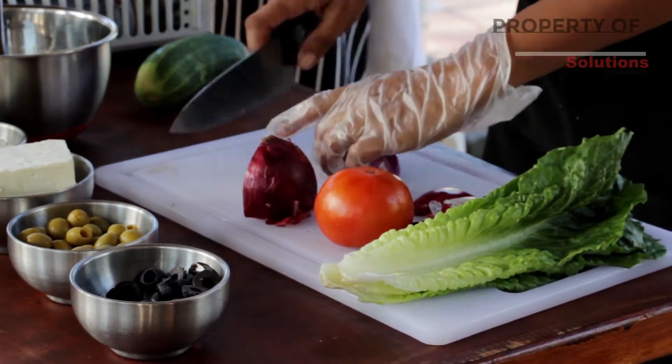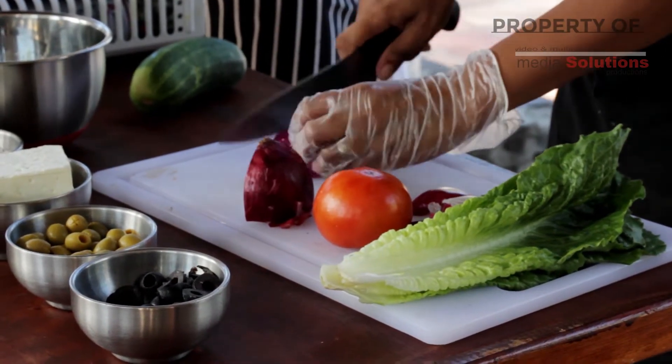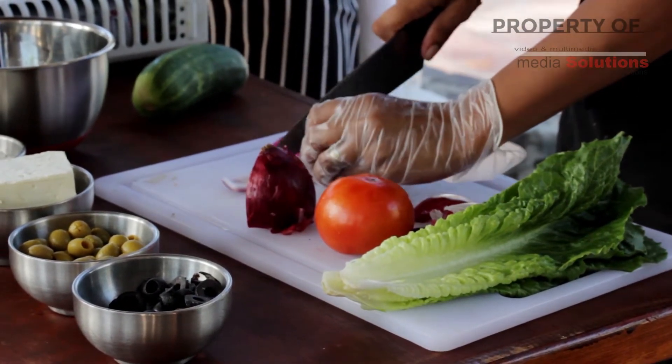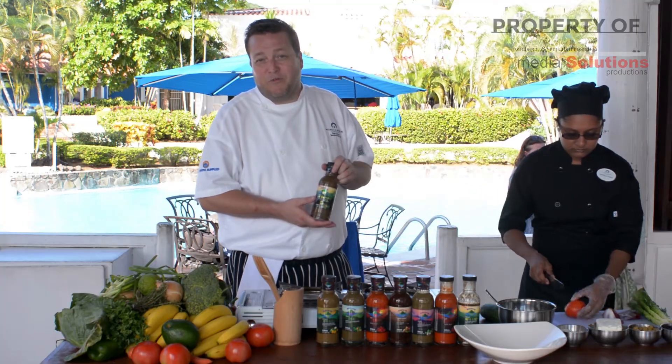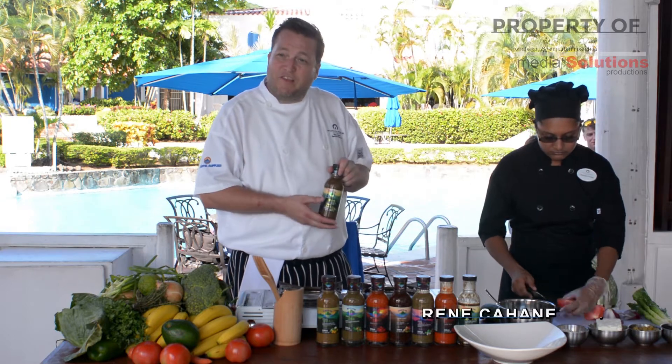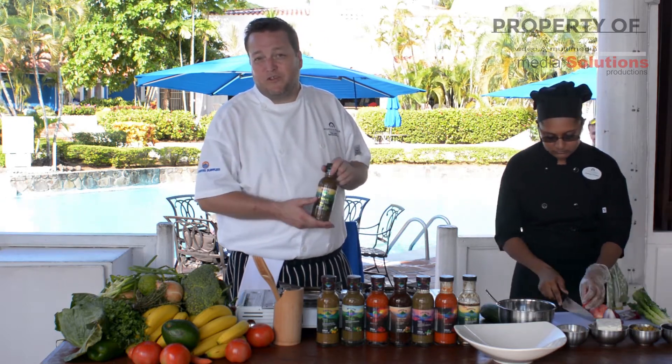They're actually made through a Windmill Island company, covering St. Lucia, Grenada, St. Vincent, and Dominica. They're available in all your regular supermarkets up and down the island. They've got the sauces, they've got the H2O water, and they've also got the range of Windfresh juice.